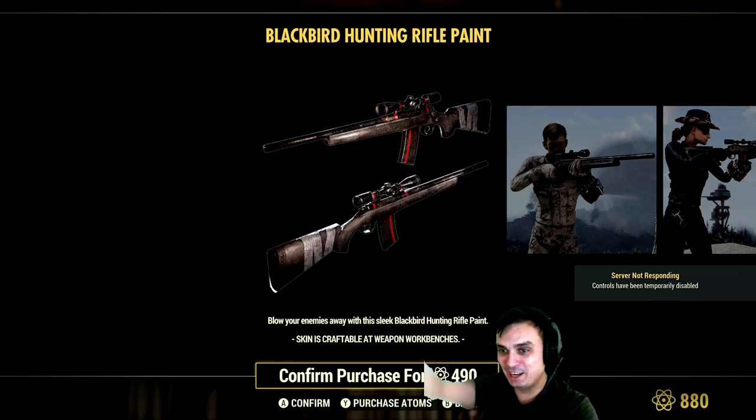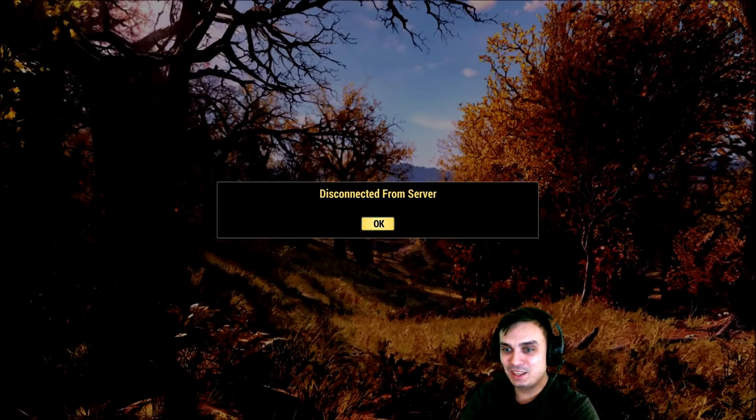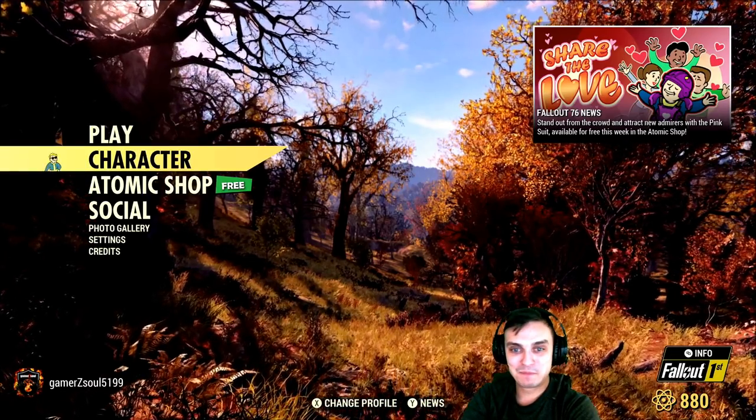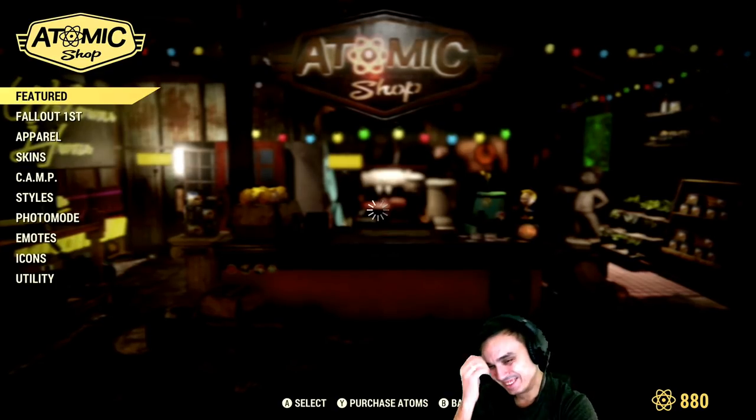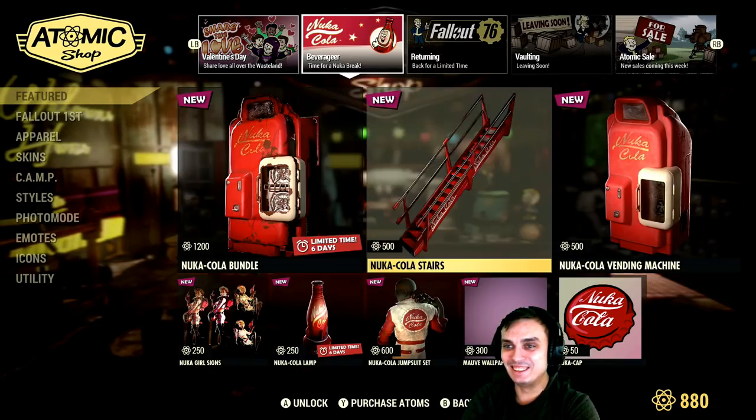Server not responding — woohoo. And we crashed. My private server by the way. Okay, let's go back in here. You just gotta load this game.